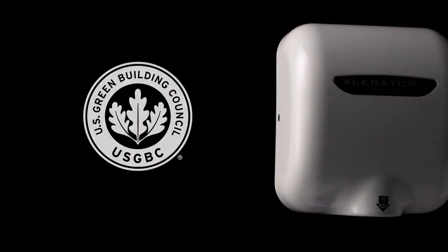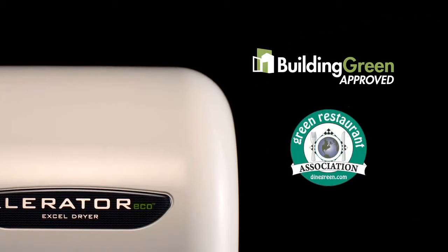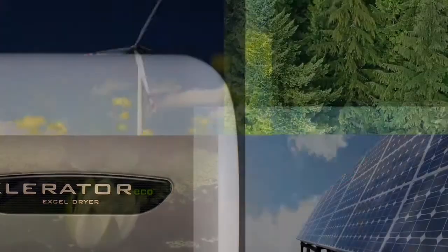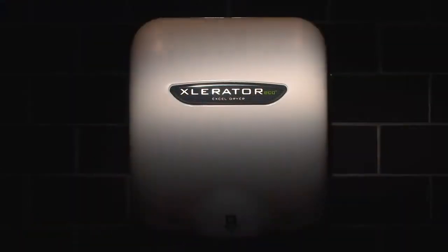Accelerator Eco helps facilities qualify for several LEED credits, green globes, and other certifications to achieve corporate and government sustainability goals. Get on the cutting edge of green restroom technology with the Accelerator Eco.